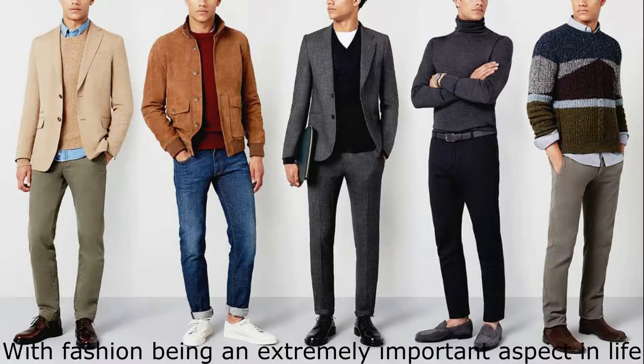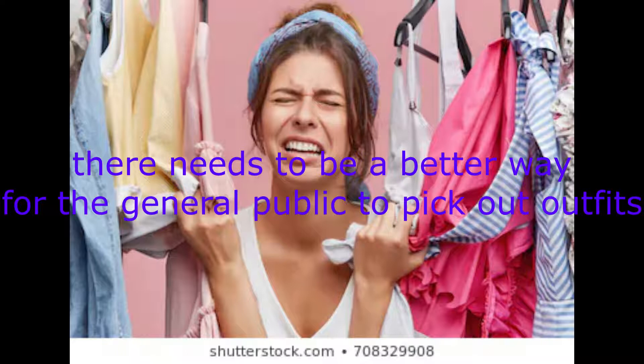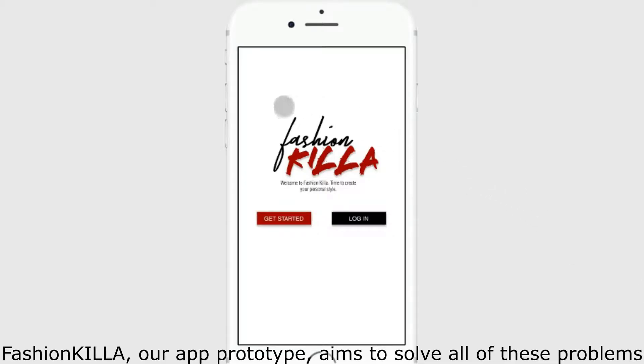With fashion being an extremely important aspect in life — whether that be to express yourself, to look good, or to look professional — there needs to be a better way for the general public to pick out outfits that specifically fit them and their specific needs. We need an app that can help us with this problem. But who's going to step up? Fashionkilla, our app prototype, aims to solve all of these problems.